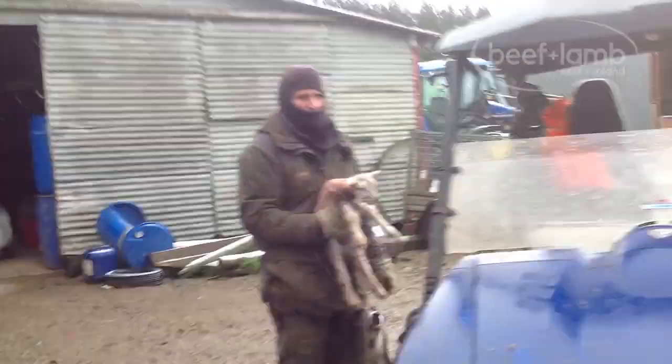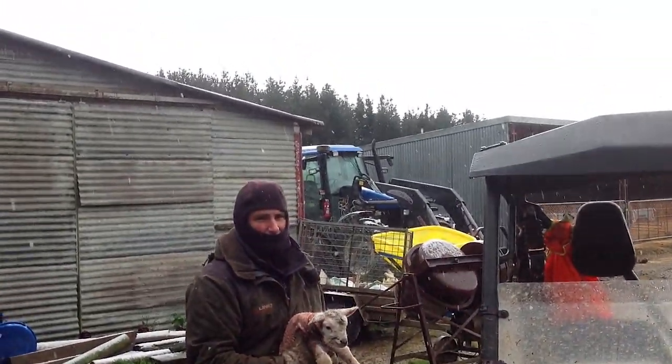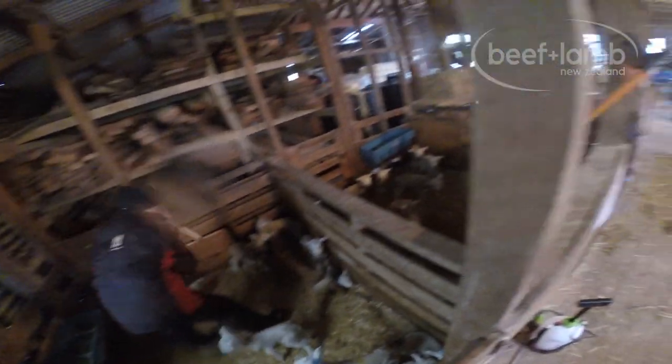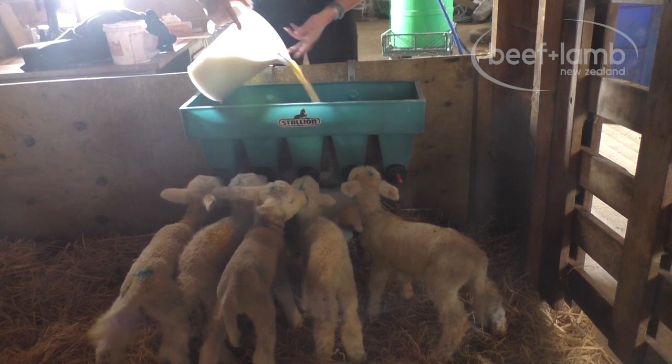Having five lambing dates to spread the risk, we know we will get hit with bad weather at some point. This bad weather event led us to creating an orphan lamb rearing system. In its conception we really had no idea if we could make a profit from hand rearing orphan lambs. Initially it was all about saving the lives.